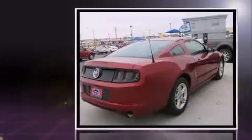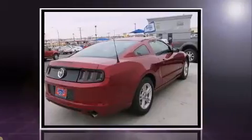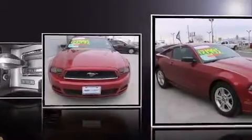Ford made sure to keep road handling and sportiness at the top of its priority list. Under the hood, you'll find a six-cylinder engine with more than 300 horsepower, providing a smooth and predictable driving experience.